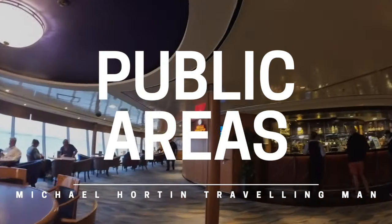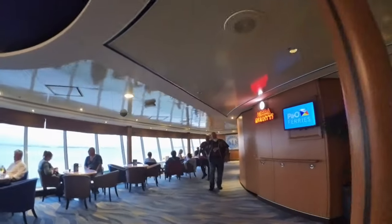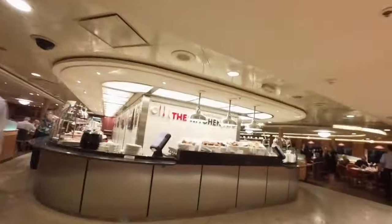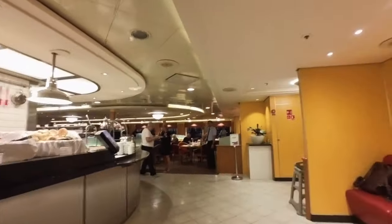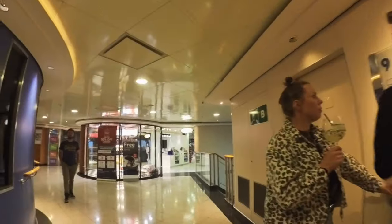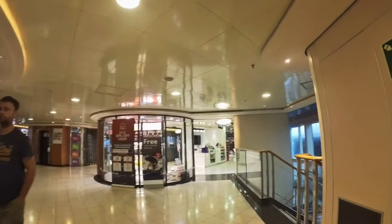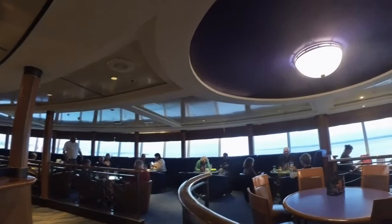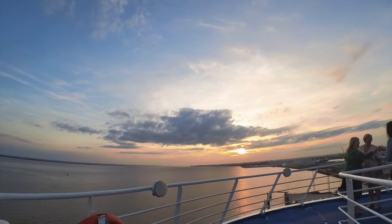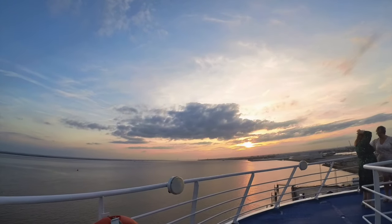The public areas are broadly on three decks. Deck 8 has the sunset bar, casino, duty-free shopping, and the buffet at the kitchen where you can have an evening meal and breakfast. Deck 9 has a cinema, arcade, Irish bar, continental cafe, more duty-free, and the brasserie. And then right at the top of the ship, deck 12, you'll have the sky lounge and sun deck, which is worth visiting for the views and to have a drink.